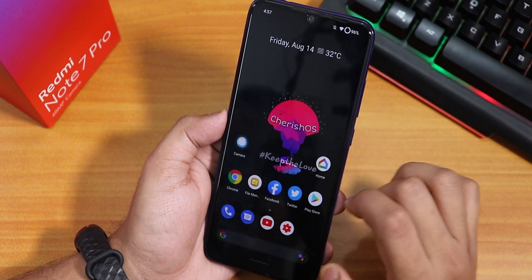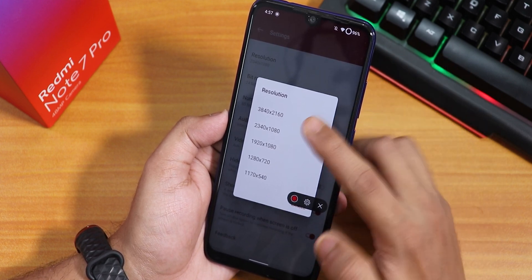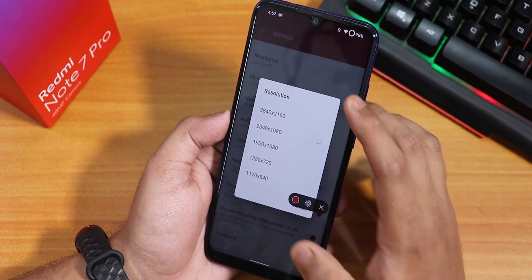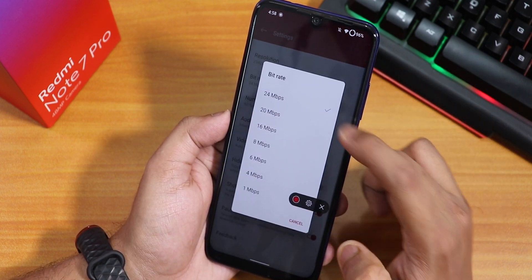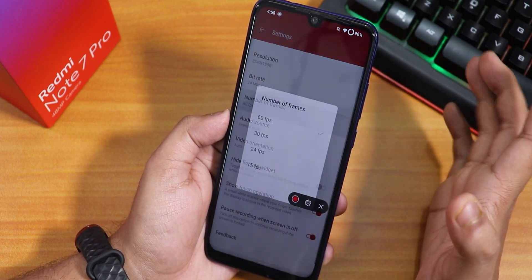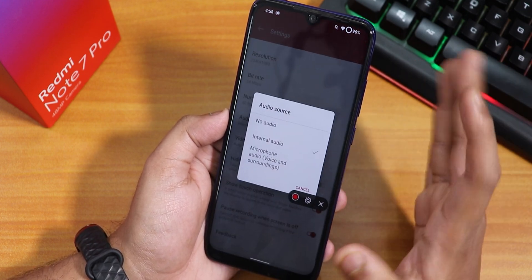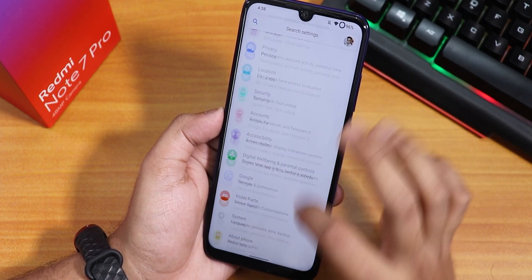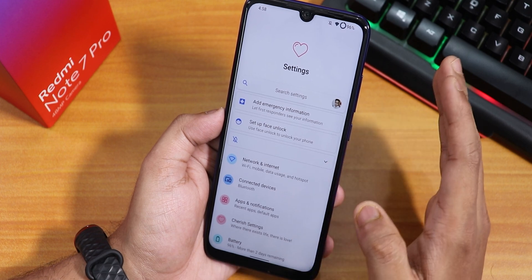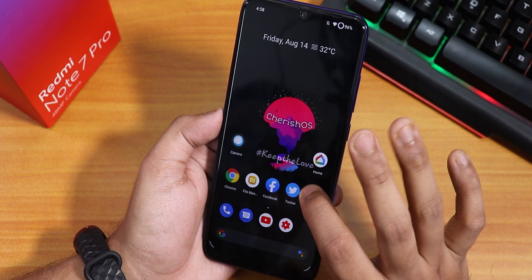There is also an OxygenOS-style screen recorder where you can change the resolution up to 3840×2160 (4K), set the bitrate up to 24 Mbps, adjust frame rate up to 60 fps, and change the audio source to internal or microphone.